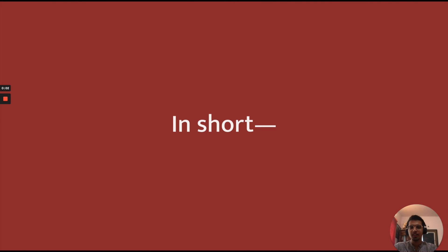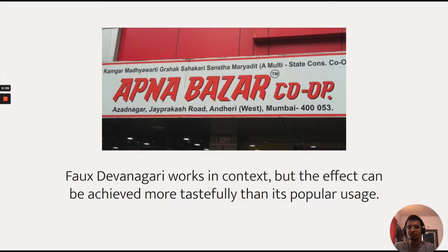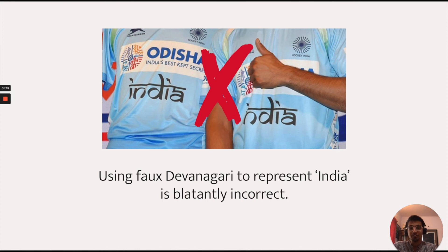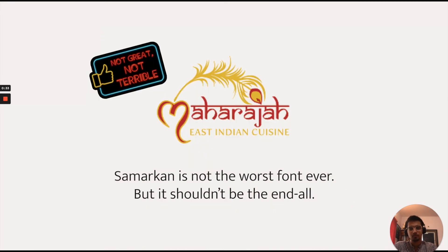In short, I want to say that faux Devanagari works in context, but the effect can be achieved more tastefully than its popular usage. Using faux Devanagari in the context of other Indian scripts is ignorant and wrong. And using faux Devanagari to represent India as a blanket statement is just blatantly incorrect. And Samarkhan is not the worst font ever, but it shouldn't be the end-all of faux Indian scripts.